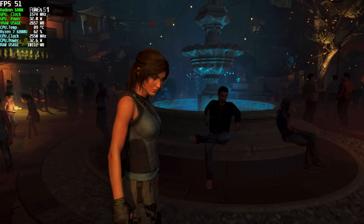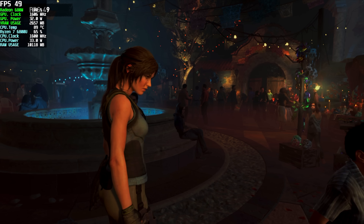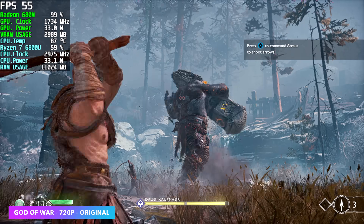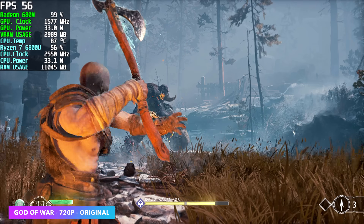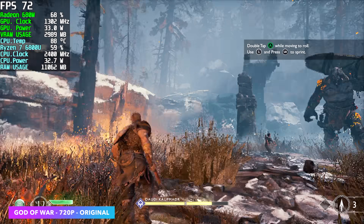I also ran the built-in benchmark for Shadow of the Tomb Raider at 900p low settings. We only averaged 57 FPS even at low. We could drop to the lowest settings and get over 60, though not by much, or introduce a little resolution scaling. Upgraded drivers and game optimizations have brought the framerate up, but we're still only at 720p original settings and getting dips under 60.